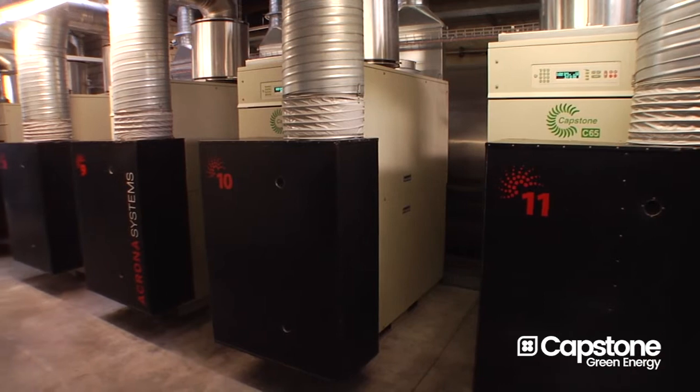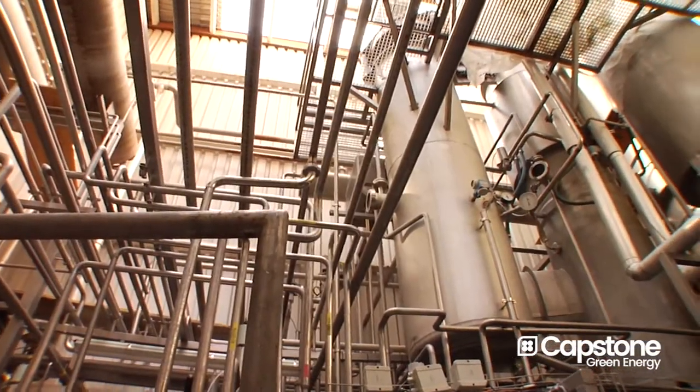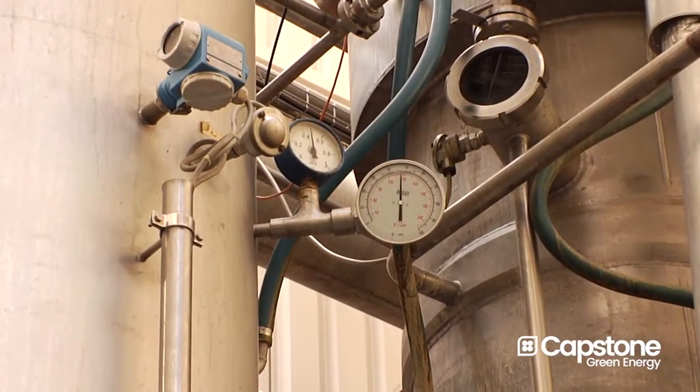This hot exhaust air is used for the direct production of steam. After the steam boiler, the exhaust gas still has a temperature of about 170 degrees Celsius.